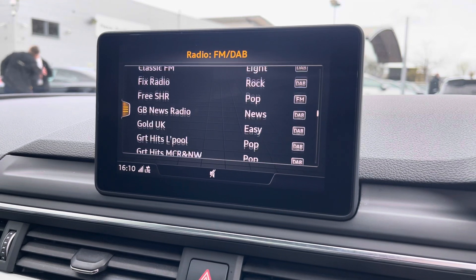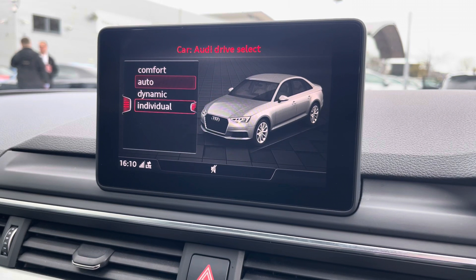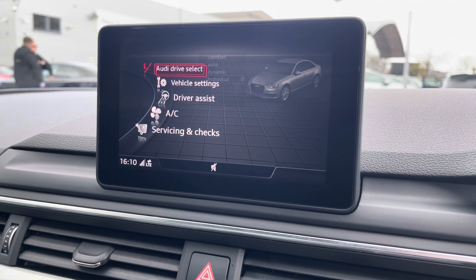Over to the multimedia, we've got DAB and FM radio stations providing you with a large variety, and the car settings feature the Audi Drive Select, allowing you to adjust from comfort to dynamic, as well as individually adjusting the engine and steering.